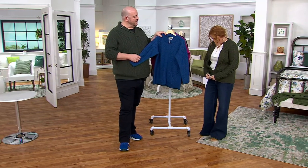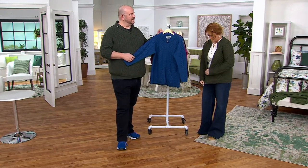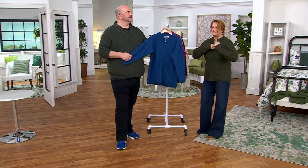It's a slightly wider ribbed collar, which does give you that feel of a bomber jacket. And I love a bomber jacket.